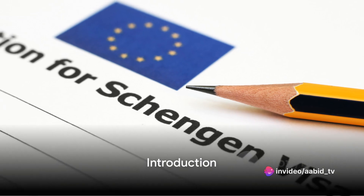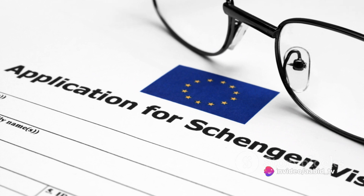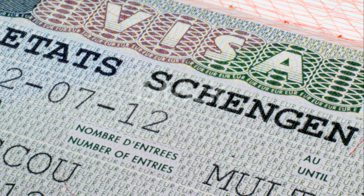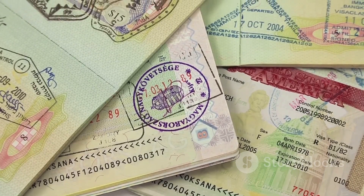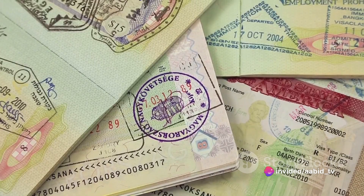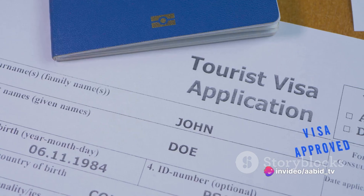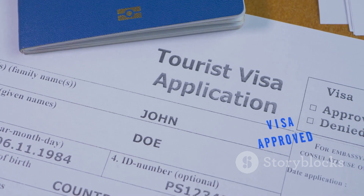Planning to visit Europe but confused about the Schengen visa process? Stay tuned as we demystify the entire process for you. The Schengen visa is crucial for Indian travelers planning to visit Europe. This video will break down the entire process into easy-to-follow steps, ensuring you're well prepared for your journey. Ready to embark on your European adventure? Let's dive into the process.